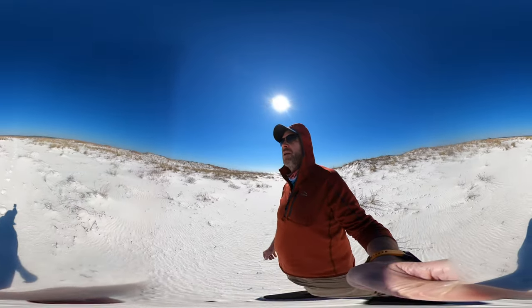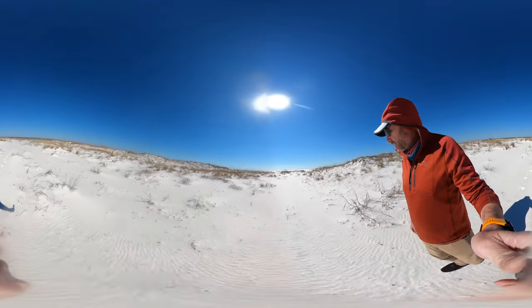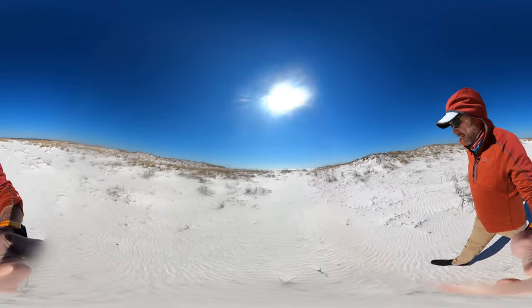I forgot my water. Why would I forget my water? Well, it's just an hour — I can live without water for an hour. Going into civilization.